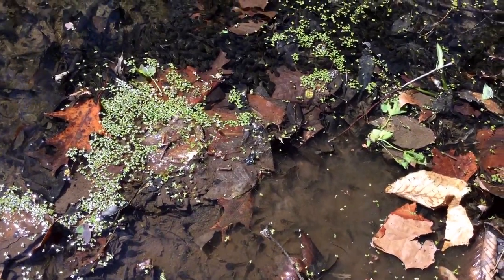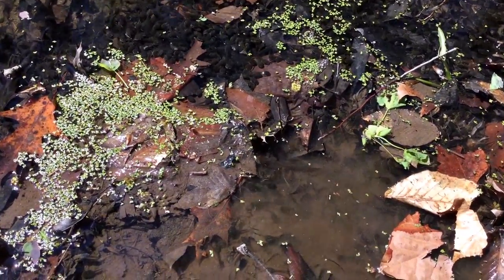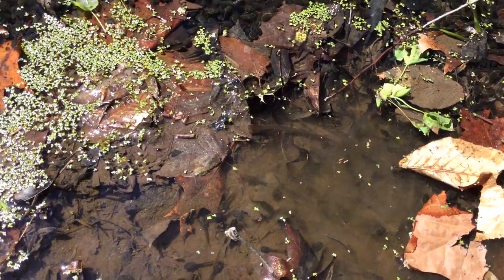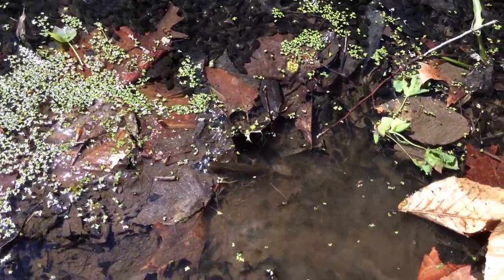Here we have an Eastern Spotted Newt in this woodland pool, mixing with all sorts of wood frog tadpoles. Eastern Spotted Newts have a very fascinating lifestyle.